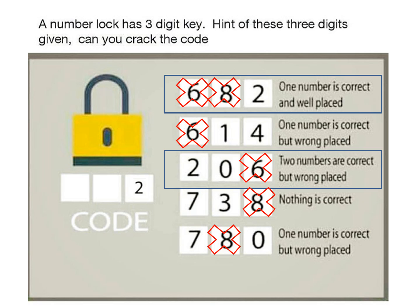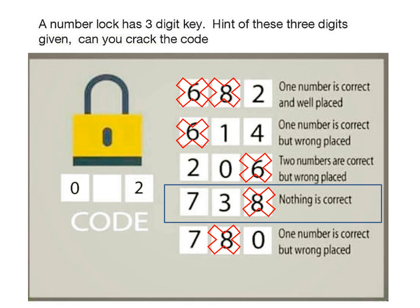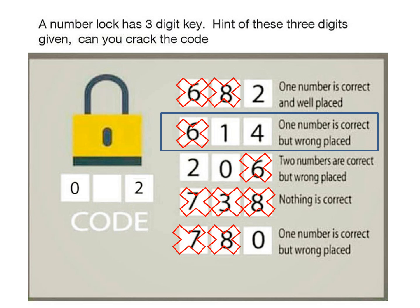So we got our two digits. Now let's move to the fourth condition. The fourth condition says nothing is correct, so let's eliminate 7 and 3 from all the conditions. Now let's move back to the second condition. The second condition says one number is correct but wrongly placed. So 1 cannot be the answer because it's already in the middle position. So 4 has to be our answer.